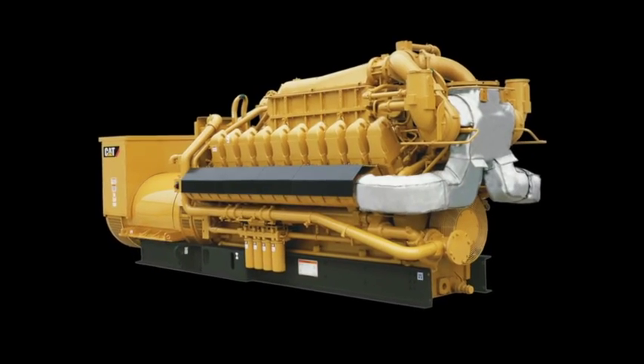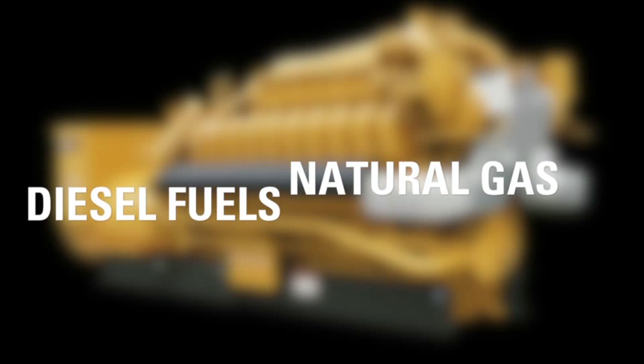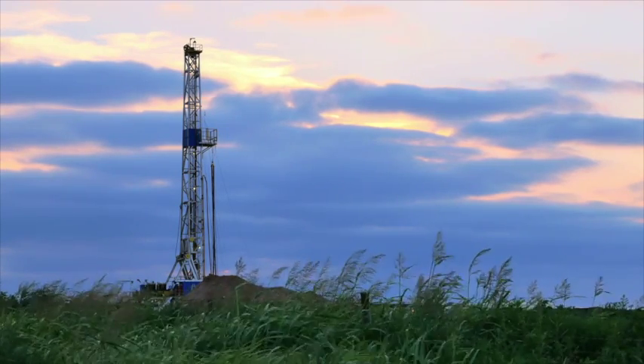A market opportunity for LNG-powered gas generators exists due to the widening gap between the global price of diesel fuels and natural gas. With the advent of the shale boom that we see, particularly in North America, we're seeing that the prices have decoupled significantly.